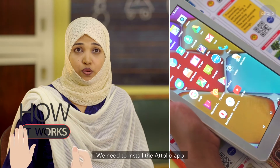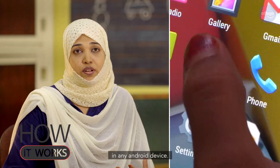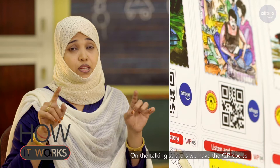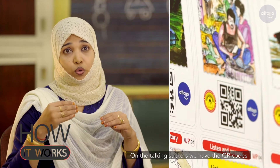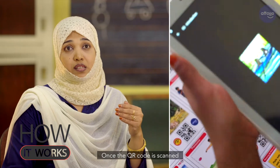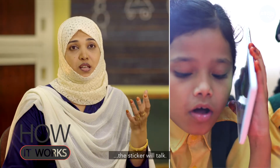We need to install the Actolo app on any Android device. Through our app, they can use a QR code scanner. The talking stickers have a QR code on them. Once the QR code is scanned, the sticker will talk.